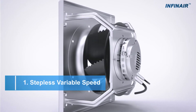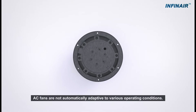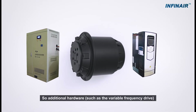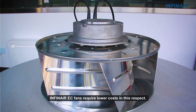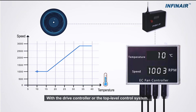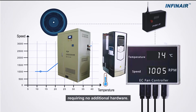Stepless Variable Speed: AC fans are not automatically adaptive to various operating conditions, so additional hardware such as a variable frequency drive is needed to change fan speed. Infinear EC fans require lower costs in this respect. With the drive controller on the top-level control system, the Stepless Variable Speed function helps EC fans meet various operating conditions in real-time, requiring no additional hardware.